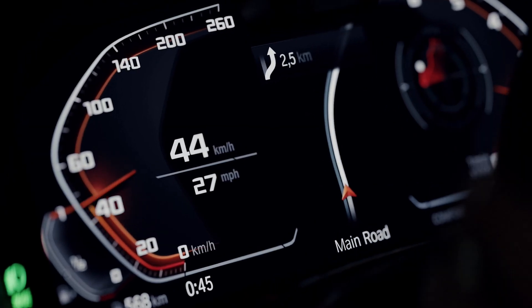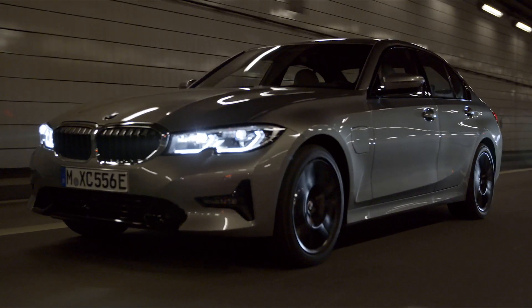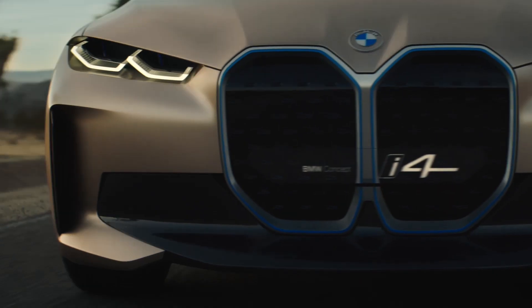The BMW Group offers its customers the power of choice: highly efficient combustion engines, plug-in hybrids, and battery electric vehicles.